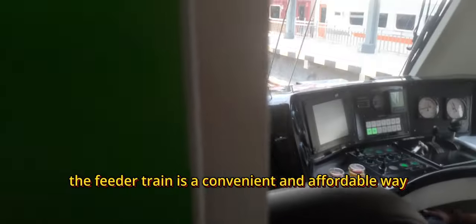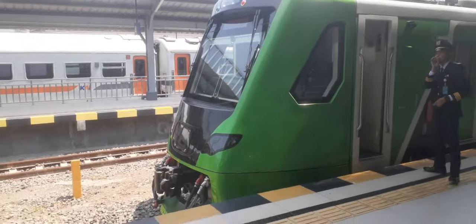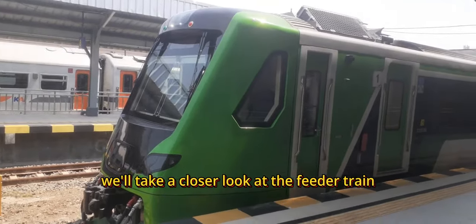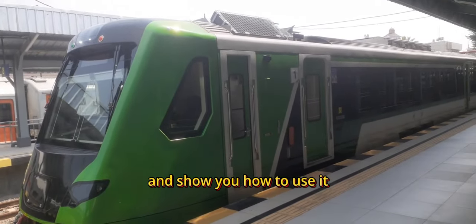The Feeder Train is a convenient and affordable way to get to and from the high-speed train station in Padalarang. It's also free for passengers of the high-speed train. In this video, we'll take a closer look at the Feeder Train High-Speed Railway Bandung Padalarang and show you how to use it.